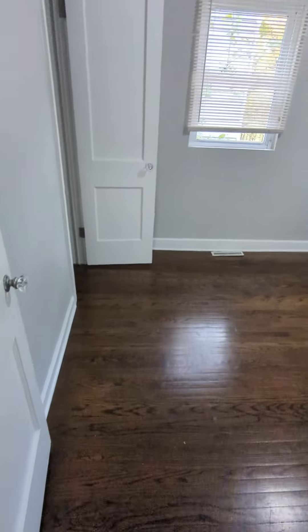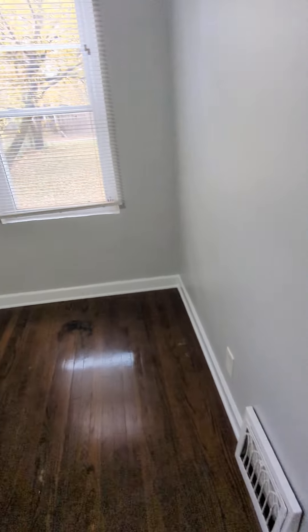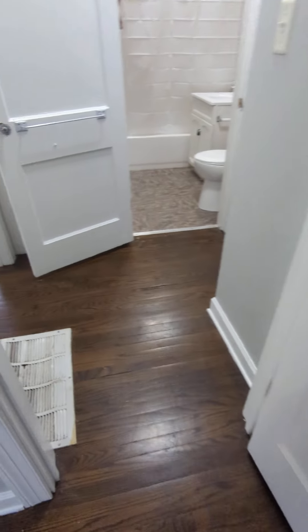On to the bedrooms. Here is bedroom number one — spacious, easily fit a queen-size bed, dressers, you know, the works. Closet space. Bedroom number two...